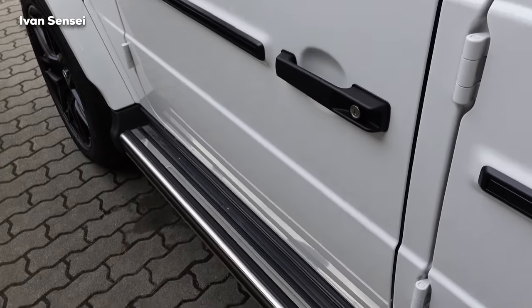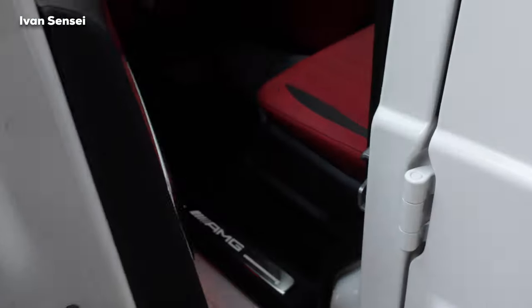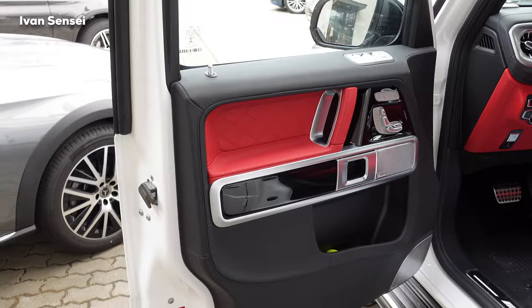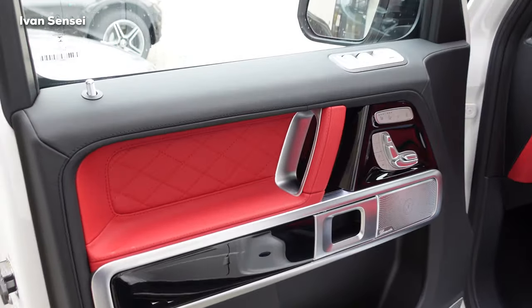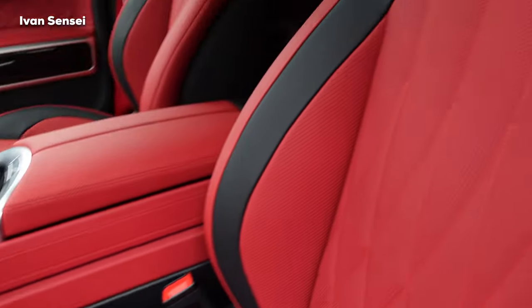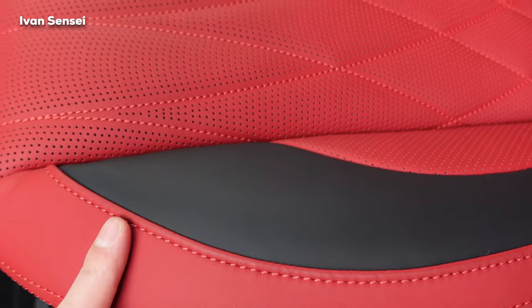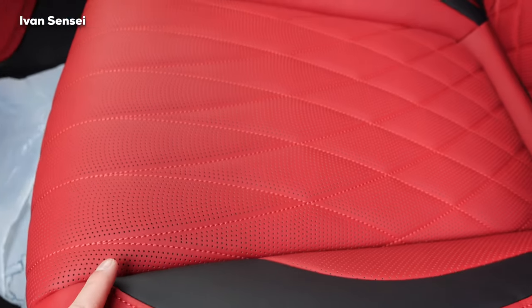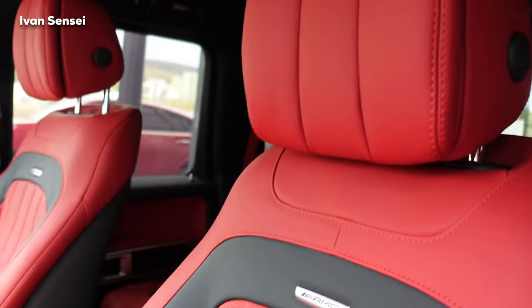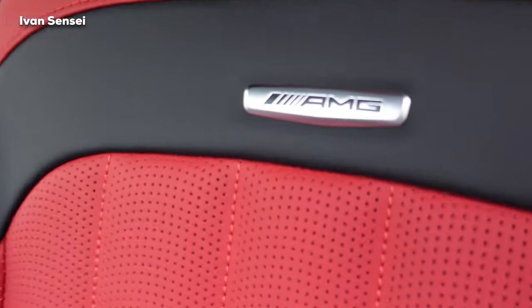Now let's check the interior. The G-Class doors have a great, typical sound. Inside we have a great combination of red leather and black leather with diamond stitching — very soft materials throughout.